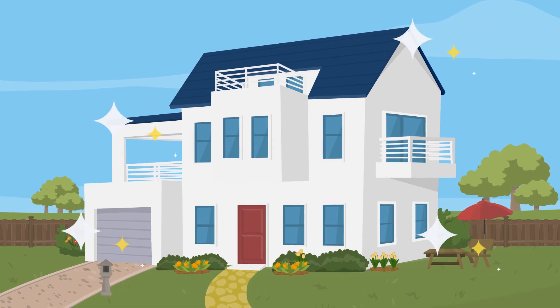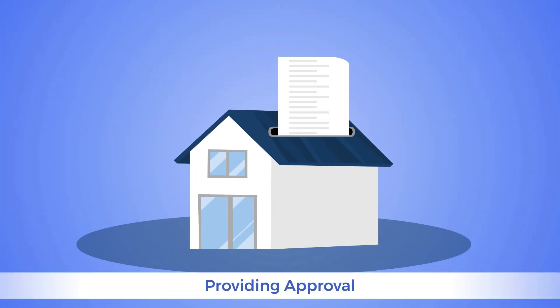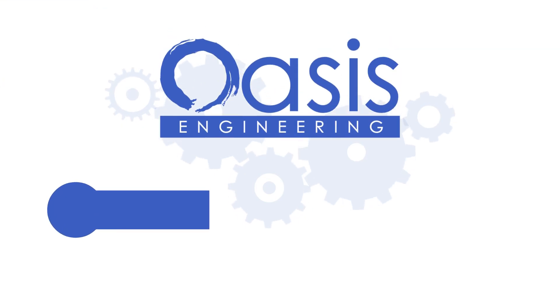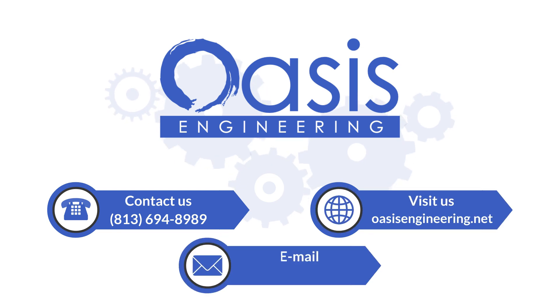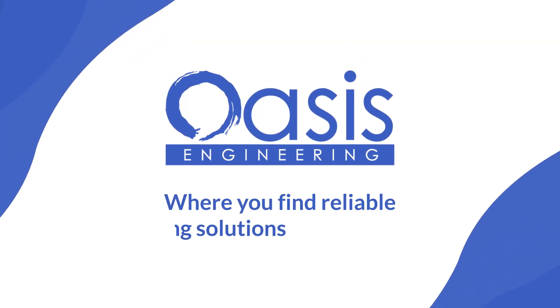Oasis Engineering makes the certification process easy and stress-free, providing you with the approval needed for mortgage and loan transactions. Don't wait to secure the future of your home. Get in touch with Oasis Engineering today and take the first step towards a smooth mortgage approval. Oasis Engineering — where you find reliable engineering solutions.